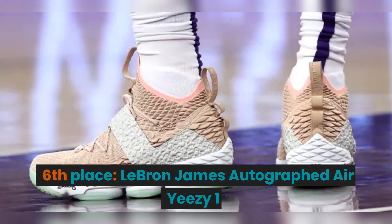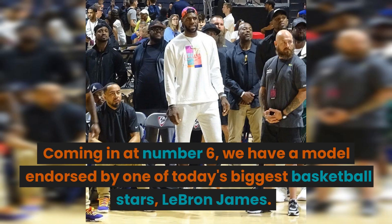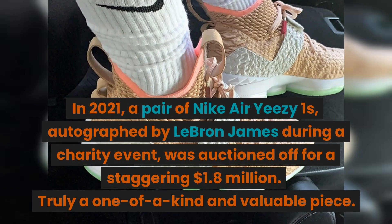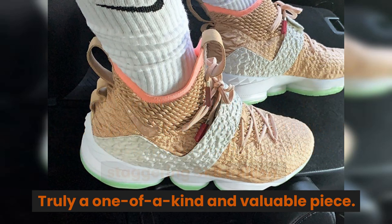6th place: the LeBron James Autographed Air Yeezy 1. We have a model endorsed by one of today's biggest basketball stars, LeBron James. In 2021, a pair of Nike Air Yeezy 1s autographed by LeBron James during a charity event was auctioned off for a staggering $1.80 million. Truly a one-of-a-kind and valuable piece.